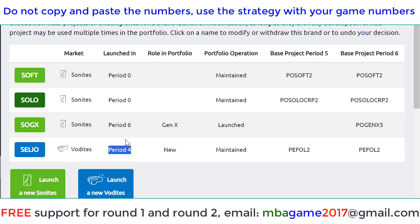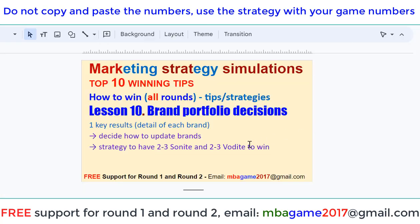Brand Portfolio is very important. Remember to launch a new product and update the product each round using this function. If you have any questions, send an email to NBAGame2017HGBR.com or get the free support for round 1 and round 2. Thank you for watching. Good luck and success.